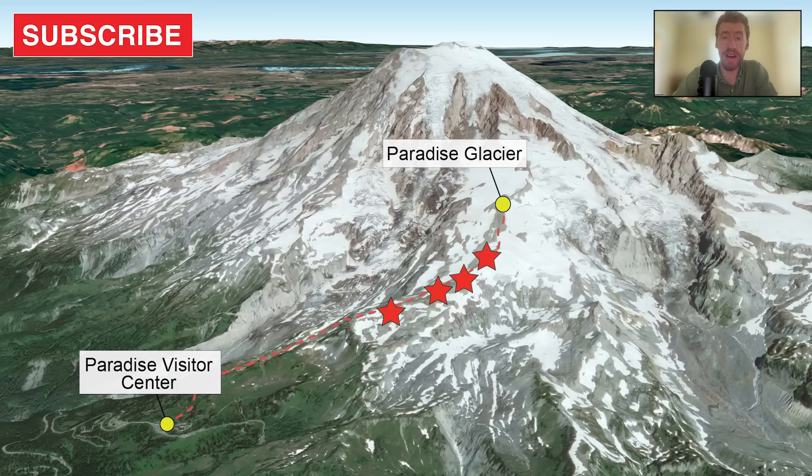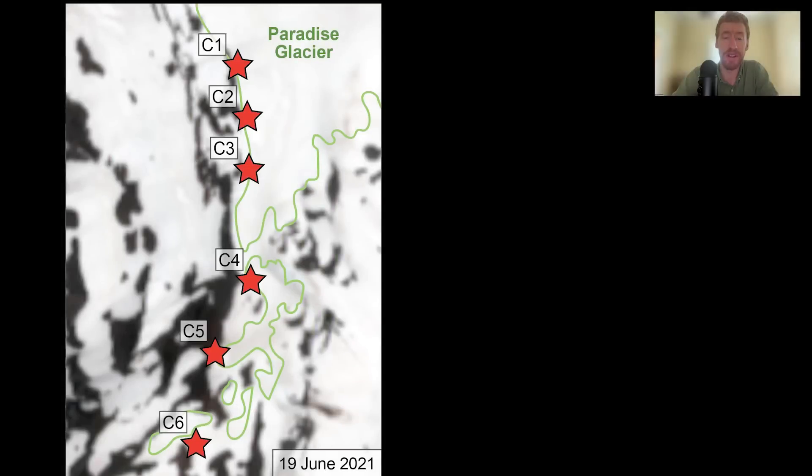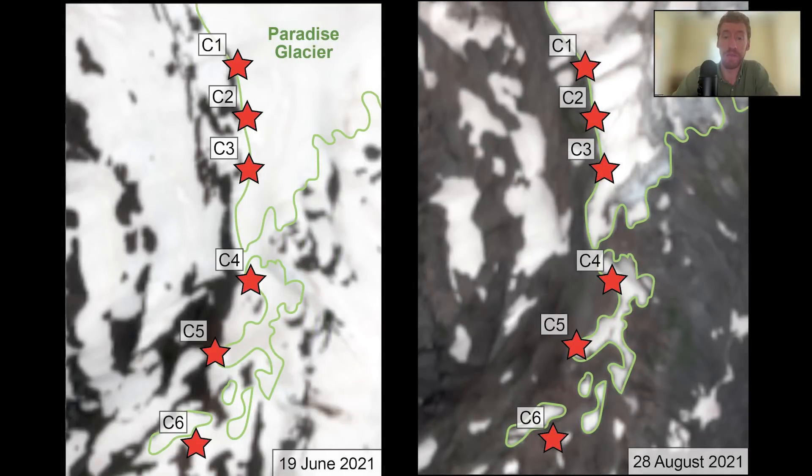This is a bit of a challenge, though, because Mount Rainier is also one of the snowiest places on Earth. When we deployed the cameras initially, the landscape looked like the satellite image on the left, but we wanted to be sure that our cameras were actually on the margins of the permanent ice. So we used a combination of satellite imagery and GPS to make sure they would be in the right place relative to where the snow line is in late August.